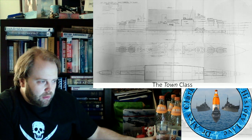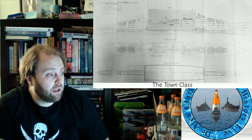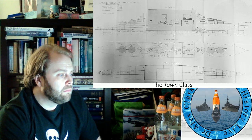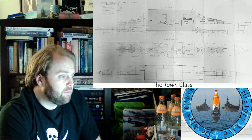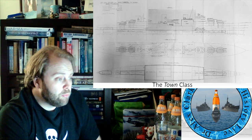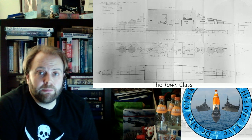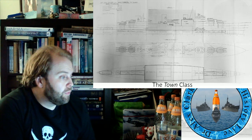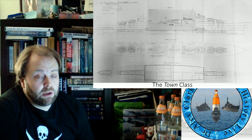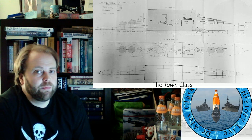Why not call them the Minotaur Class? The RN has a nice history of the Minotaurs. There was a 74-gun third-rate ship of the line which fought at both the Nile and Trafalgar. There's another Minotaur which served with some distinction in the 1800s, another which became the lead class of an ironclad battleship class, and another in 1906 which was the lead of an armored cruiser class. Eventually the Town Class HMS Minotaur would become HMS Newcastle, and the later Minotaur Class light cruiser would become HMCS Ontario.